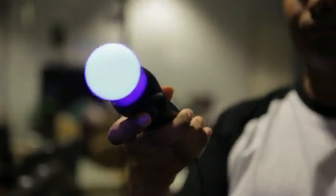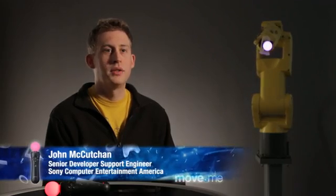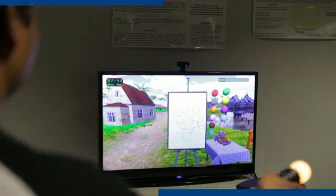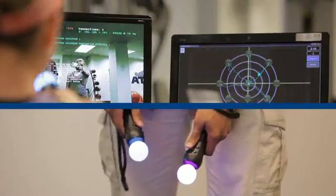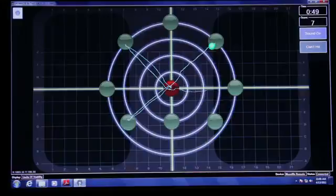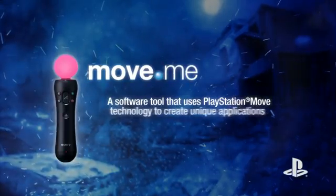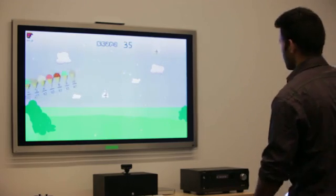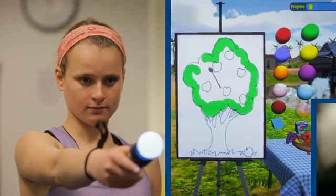Move.me allows you to write any of the kind of applications that licensed PlayStation developers could using our official SDKs. We wanted to make it possible for academics and independent researchers to develop applications that take advantage of the Move controller. So we developed the Move.me application, allowing any software developer to interface with this and make their own applications.